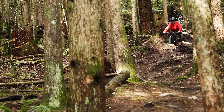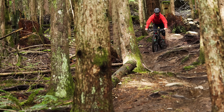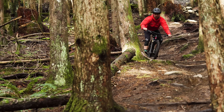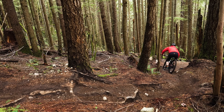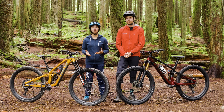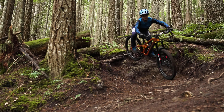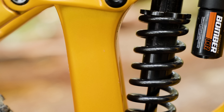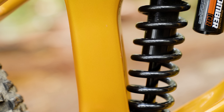As for the Fuel EX, it's actually a little less progressive than the Slash, which means you might want to set it up with as little as 25% sag, as opposed to 30% on the Slash. This could mean more efficiency over small to medium-sized chatter whether you're going up or down. Enduro riders might choose to go with a coil shock in certain terrain given the small bump compliance and extra grip they offer, although it can make the bike feel a little less responsive and less poppy at times. It's also worth mentioning that coil shocks are certainly not light, and they're not as easy to adjust for your rider weight compared to an air shock.